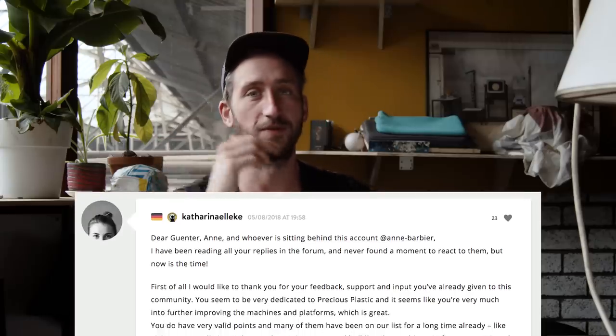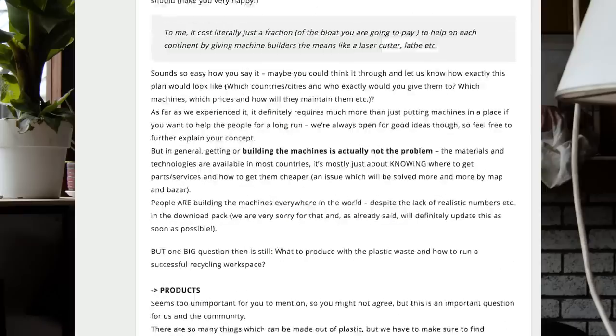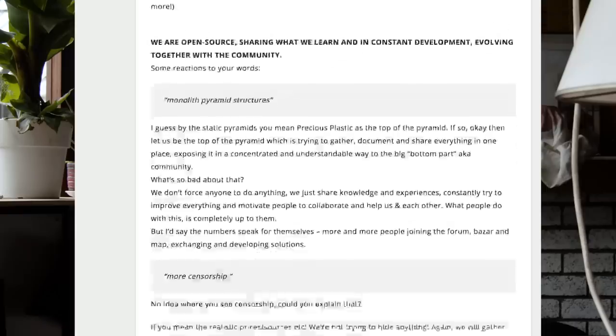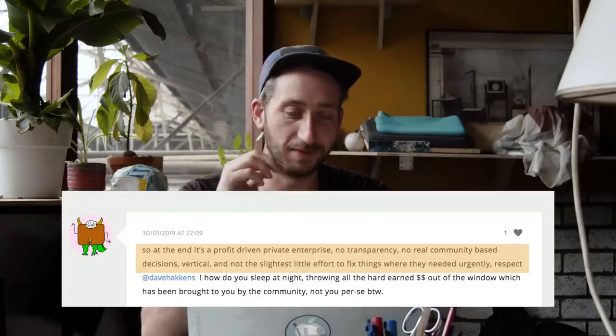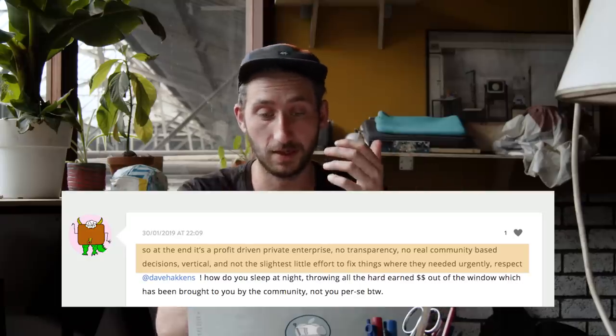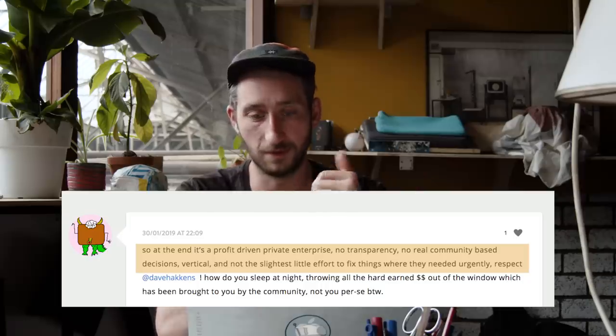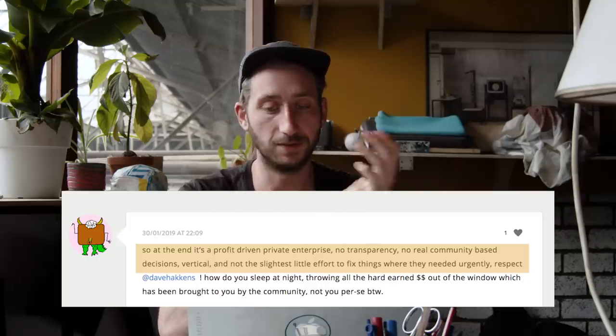We often reply — for instance, Katrina from the team wrote a super long post going through every point in depth to explain what we stand for and why we're doing this. Then you get messages back like: 'at the end it's a profit-driven private enterprise' — which we're not, we're actually a foundation. 'No transparency' — I think we're quite transparent, we share everything open source for free. 'No real community-based decisions' — I think it's the opposite; we do everything in community together.